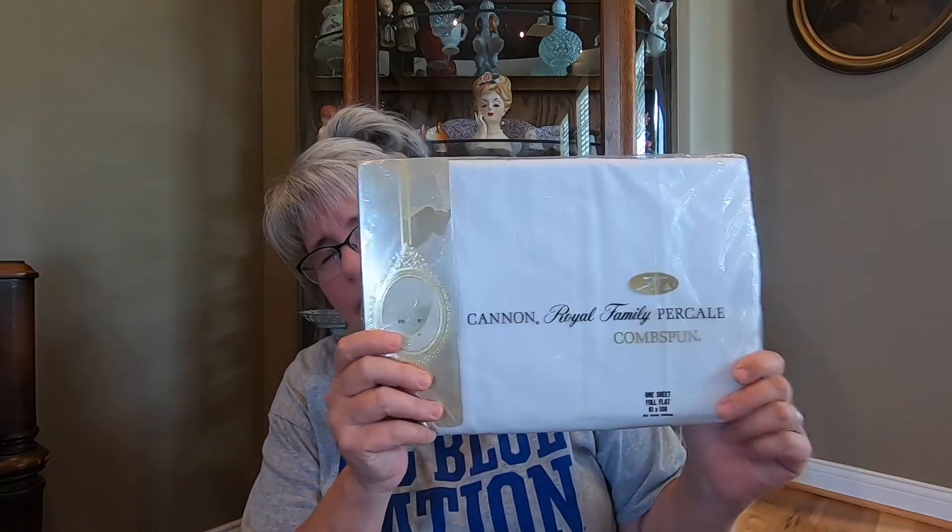And then I got a vintage Canon full flat sheet. I'm really surprised at how well vintage sheets sell, but they do — they sell really good. Full, I don't know so much, and it's kind of hard to find kings, because back in the day they didn't really make king size beds a whole lot.